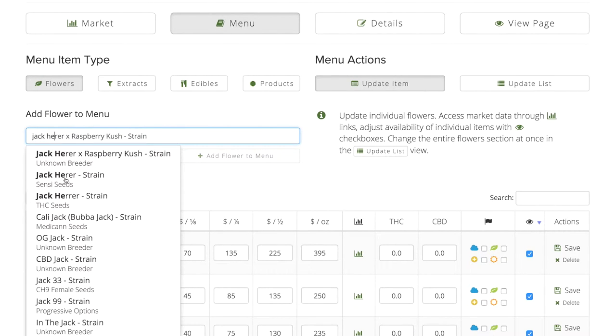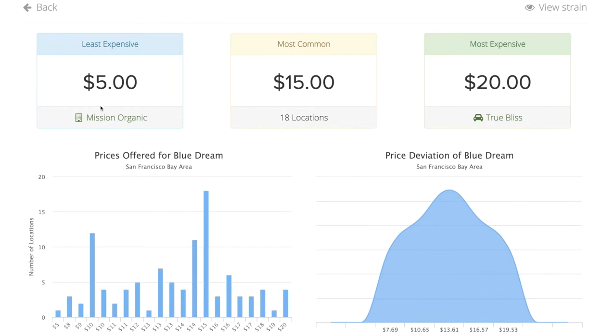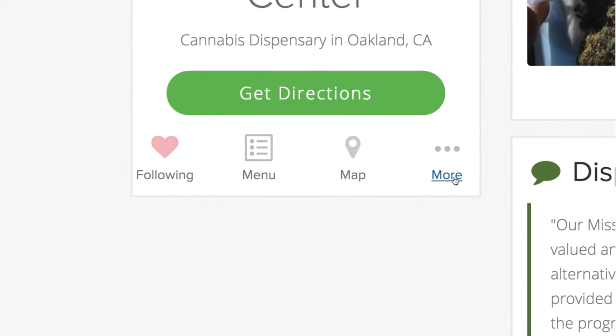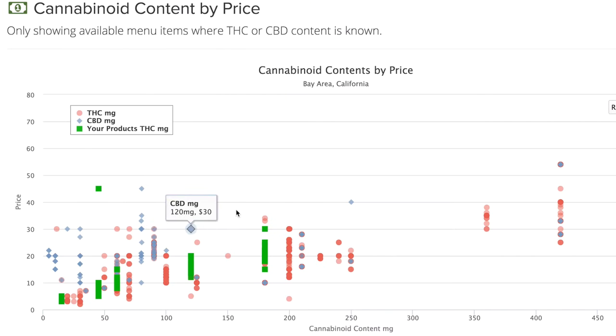Easily create items from our unique system. Add and update your menu in minutes. Discover detailed information and market data about your products, and see how your prices compare within the local market. With Cannabis Reports, you're not just creating your own page — you're linking your business to the community.